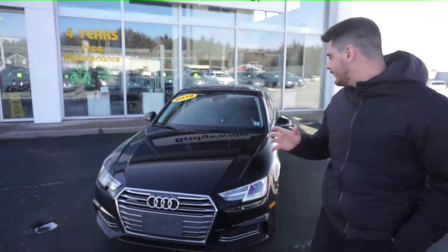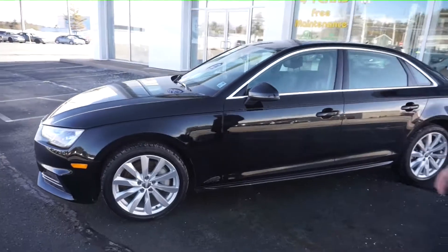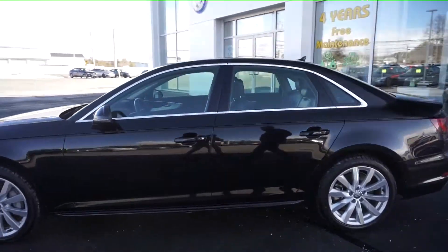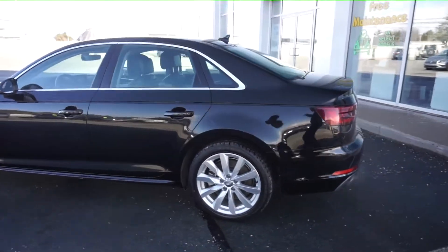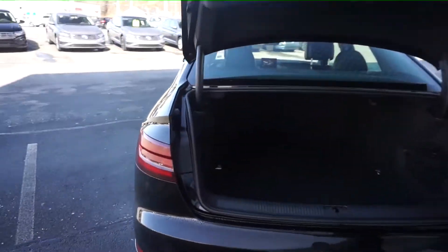Hi everyone, Tyler Weil here from Bridgewater Volkswagen. We have a 2018 Audi A4 with 17-inch alloy wheels and all-season tires. Only 49,000 kilometers on it. Tons of room in the trunk.